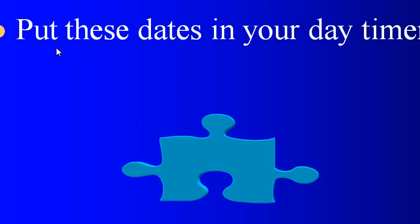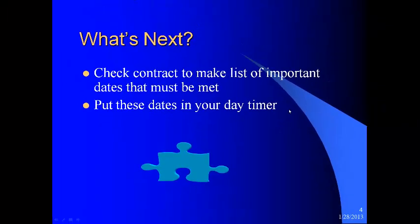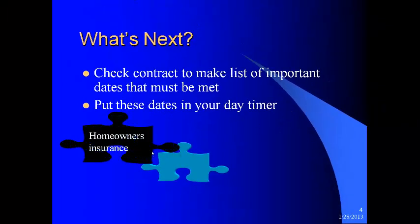What's next? You want to check the contract to make a list of important dates that must be met. Put these dates in your day timer, your Google Calendar, wherever you keep up with things. First of all, homeowners insurance — make sure that you get homeowners insurance before closing for sure. Keep up with that, because sometimes homeowners insurance can knock someone out from qualifying for a mortgage. Get that done early.